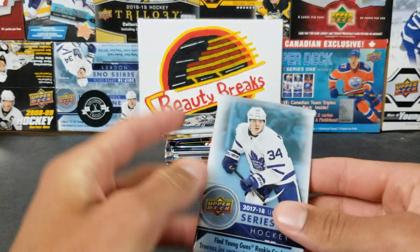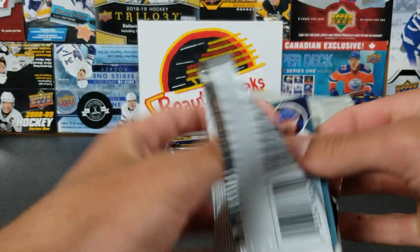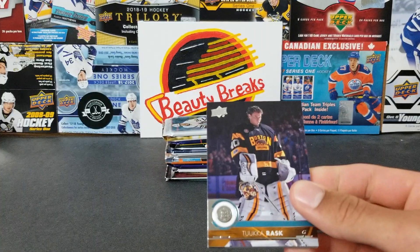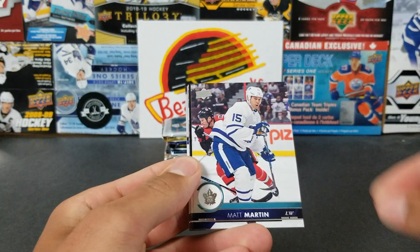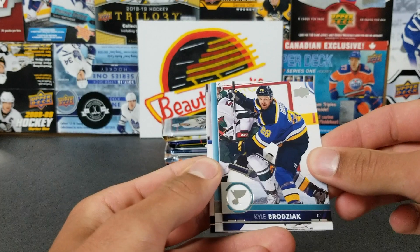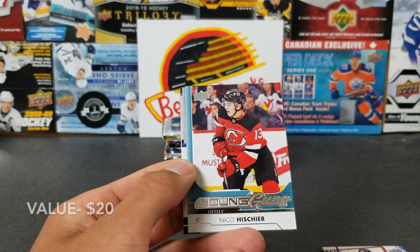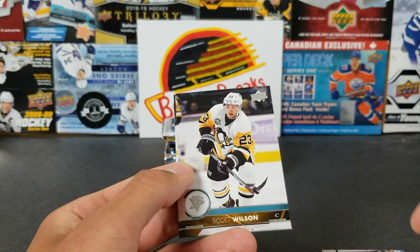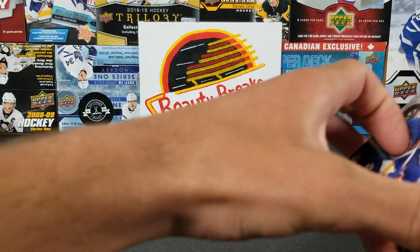Now we got a couple of 17-18 packs. Some of these rookies have been pretty good. Brinkadats — my motto has been pretty hot, he missed a bit of time but could be pretty good still. We got Rask, Matt Martin, Brayden McNabb, Broussay — and we got a Young Guns: Nico Heischer! Let's go! That is a nice pull. We also got Wilson and Nikolai Kuhlman.